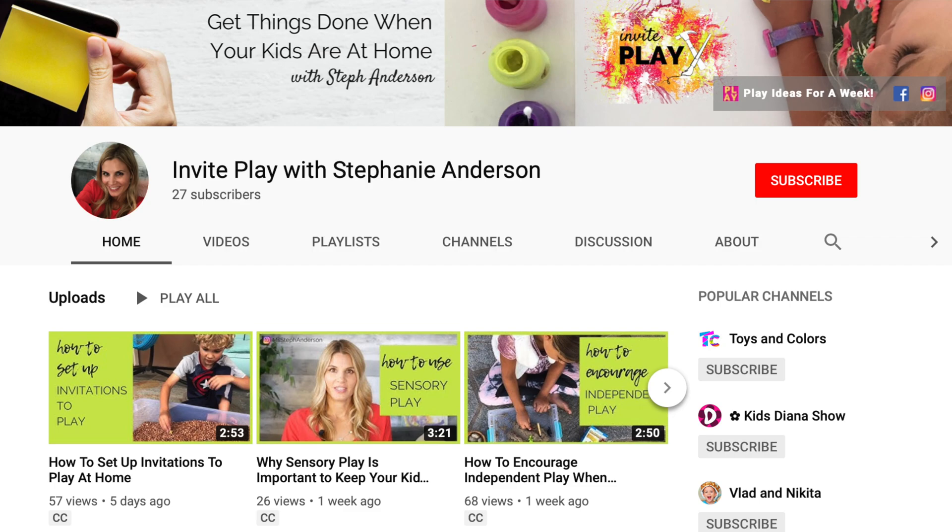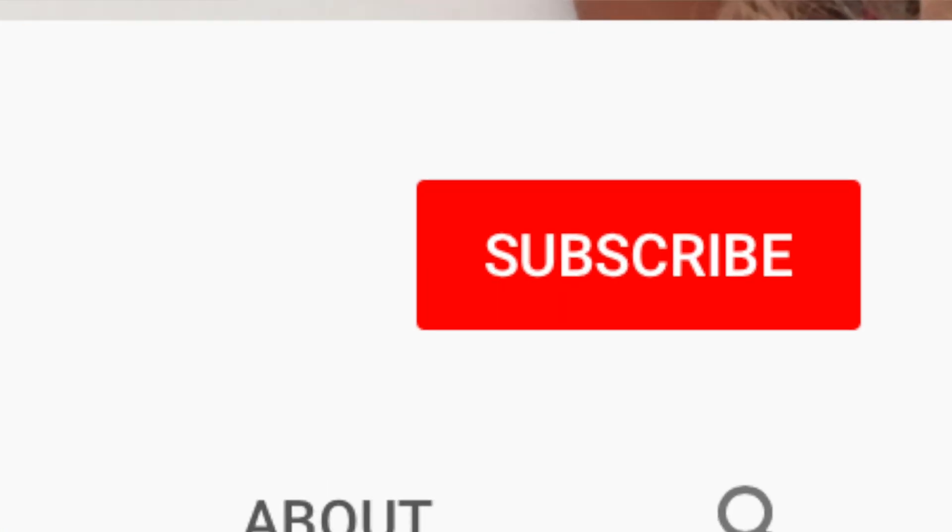Are you looking for ways to entertain kids this 4th of July? Keep the kids busy and having fun this holiday with these easy to set up STEM activities and coloring pages. Hi, I'm Stephanie Anderson and I show entrepreneurs screen-free ways to entertain their kids while they work from home. Subscribe to my channel and click the bell so you know when I post new videos.